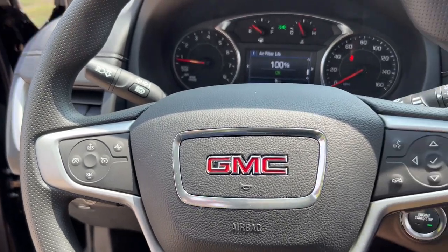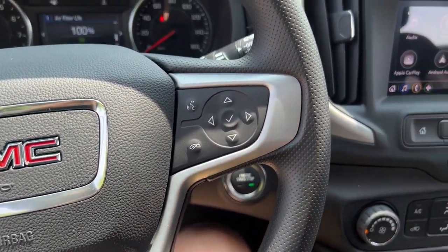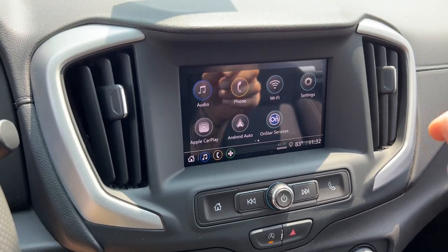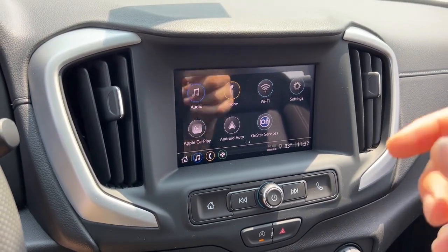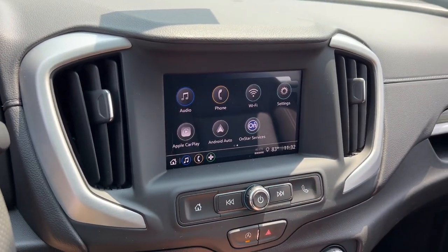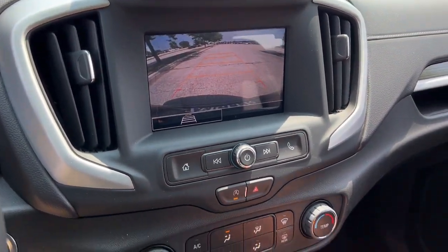It does have lane keep assist and lane departure warning. Through there you can see it has a push start engine. Has capabilities for Apple CarPlay and Android Auto, Wi-Fi, OnStar navigation, turn-by-turn if you sign up, and a rear backup camera.